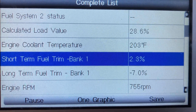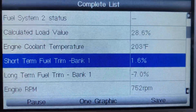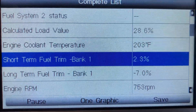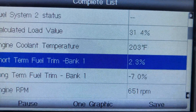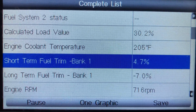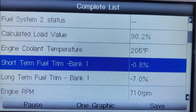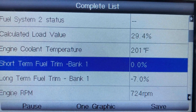In your scan tool, bring up the data list and look for your short-term fuel trim — see what it's actually reading. You want something between negative three and positive three. Anything above or below that and something is going on.